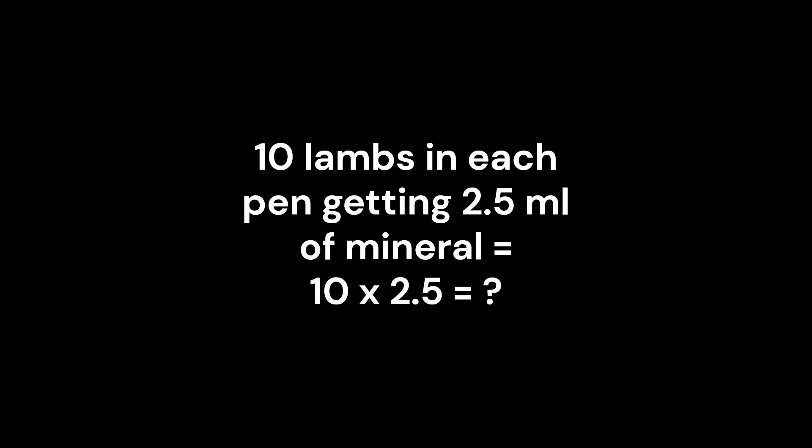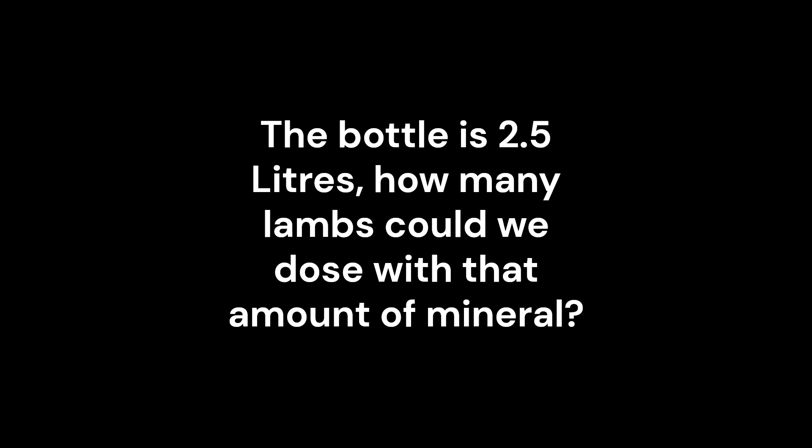Did you manage to get the answer? 10 lambs in a pen, each getting 2.5 mils, equals 25 mils. The mineral comes in bottles that are two and a half litres. How many lambs would you be able to dose with that bottle?